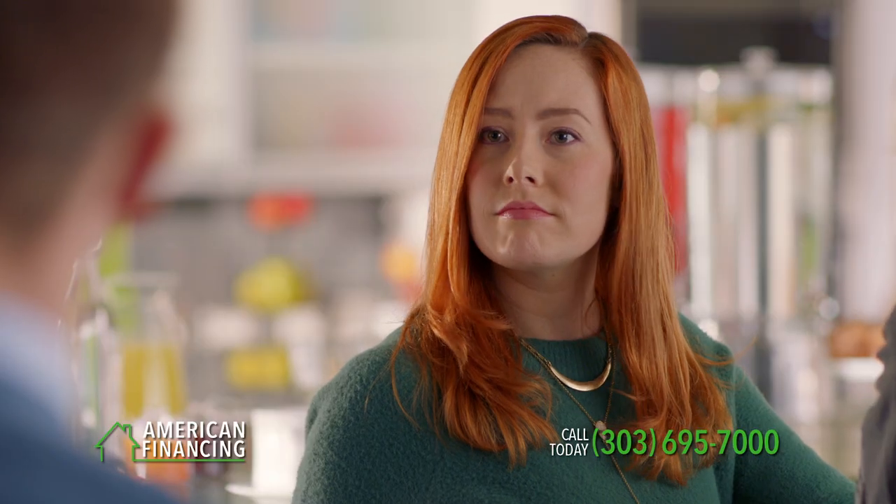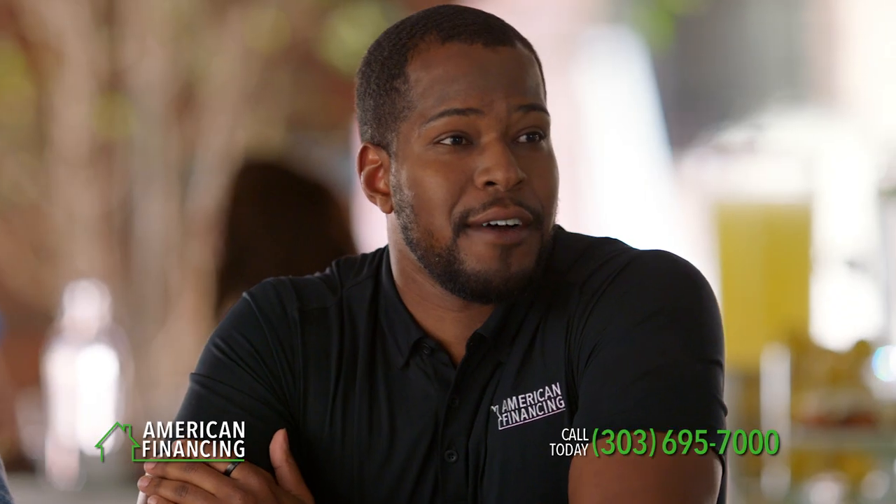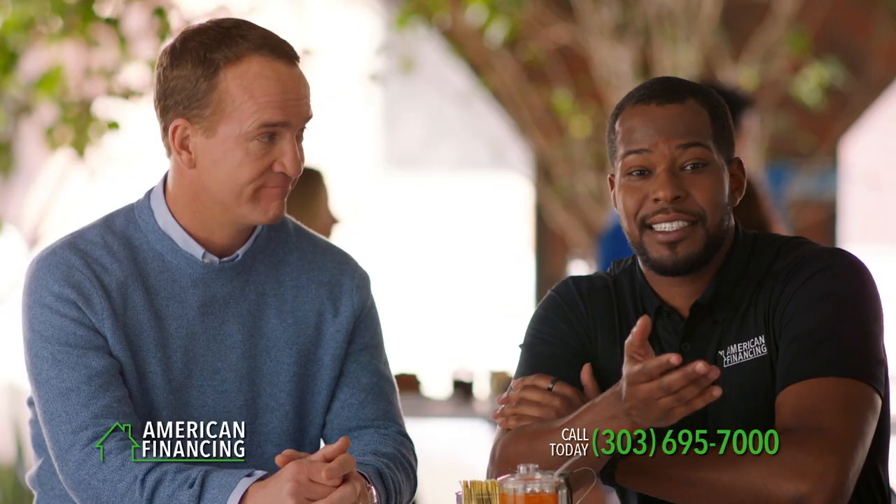Thought about a lender yet? Pre-approval is the first step, and American Financing's digital mortgage makes it fast and easy to apply from anywhere. Even from your local diner. Boom, we're approved. Wow, that was fast. Faster than a cup of coffee.